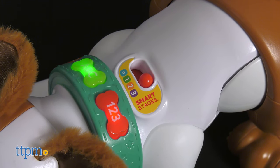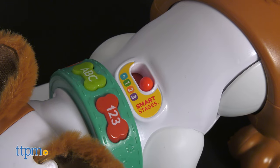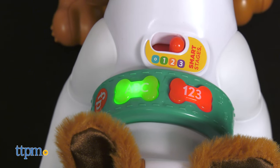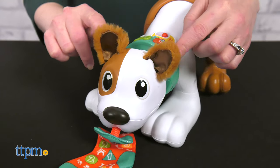Level 3, Pretend, plays silly puppy sounds and phrases to get toddlers moving and pretending to be like their furry friend. That's a lot of play over a lot of years. The toy does require four AA batteries, which are included!